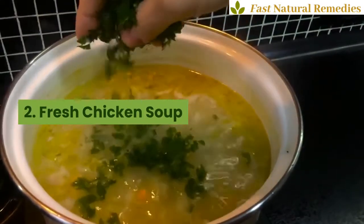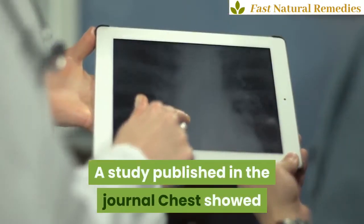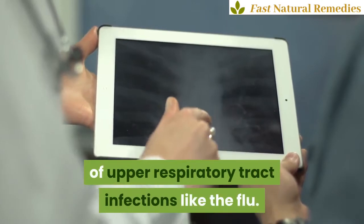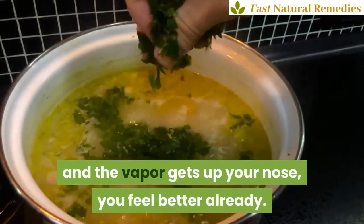2. Fresh chicken soup. For generations, caring parents have been serving chicken soup to kids with colds and flu. A study published in the journal Chest showed that chicken soup may help with symptoms of upper respiratory tract infections like the flu. When you lean over a bowl of hot chicken soup and the vapor gets up your nose, you feel better already.